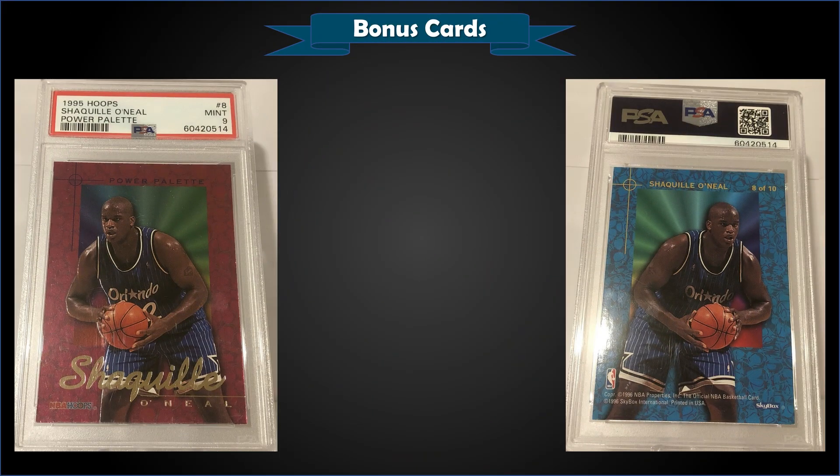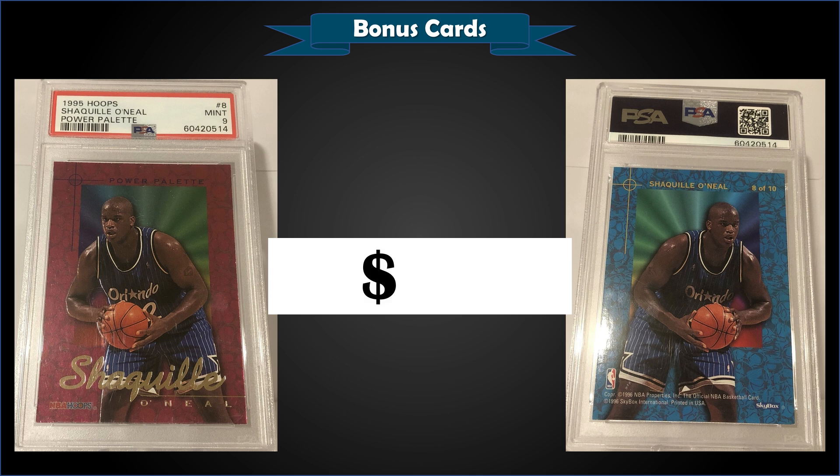From 1995 Hoops, we have the Shaquille O'Neal Power Palette insert — a pretty nice-looking insert — graded Mint PSA 9, a fixed price sale for $80. It's a pop of only eight in a Mint slab with only two higher-graded Gem Mint 10s — a pretty low pop. The Power Palette inserts were randomly inserted into second series retail packs at a rate of 1 in 32 packs.